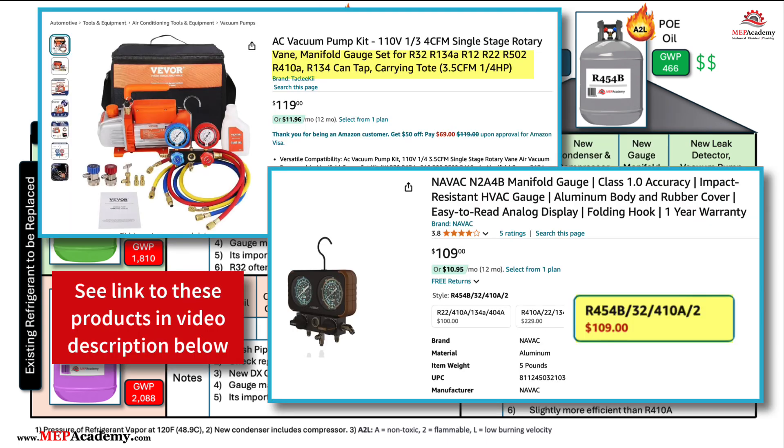New gauge manifolds rated for all four refrigerants discussed here are available, so it's a matter of buying the right equipment and tools — but never use a tool or piece of equipment that is not specifically approved for the refrigerant in question. You may have older tools that weren't built to handle the new refrigerants, in which case you'll need to buy new ones. To work with R32 and R454B, technicians will need tools and equipment compatible with A2L refrigerants, including gauge manifolds and recovery machines.